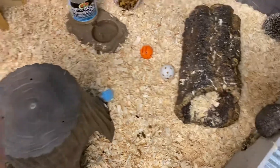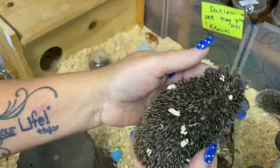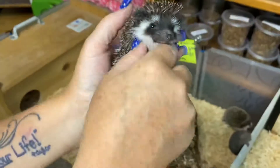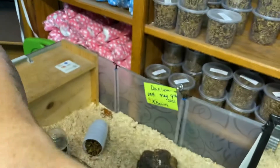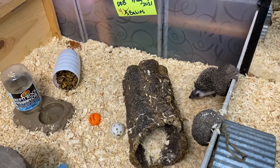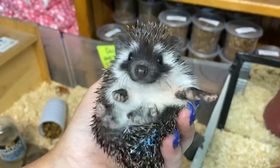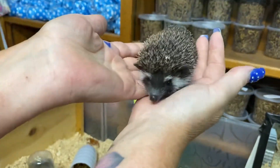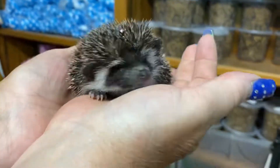Our little baby boy blue — he's got a little baby boy blue dot. Very dark. He's got those little white random quills kind of on both sides. He's got a very pronounced line. Look at how beautiful he is — he's like waving at you. Oh, he looks like a raccoon. Yeah, he does. He's beautiful.